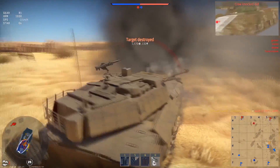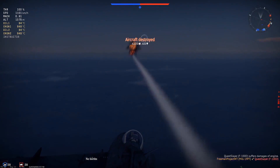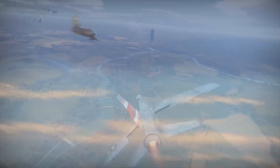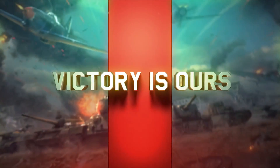Don't forget to check out War Thunder, where you can take control of many land, air, or naval vehicles. Use the link from the description to get a premium vehicle and a 3-day account boost when you register. The game is completely free for PC, PS4, and Xbox One — just download and play.